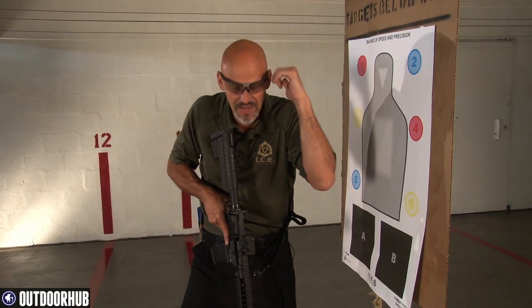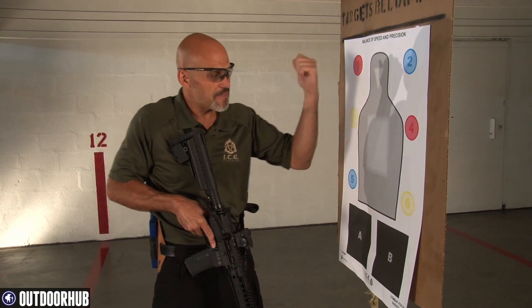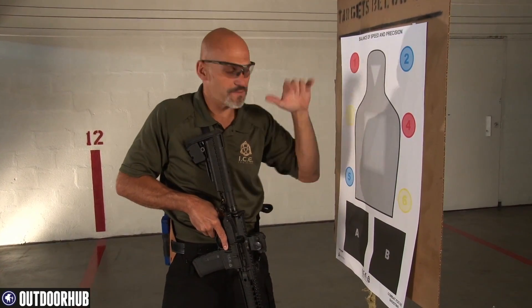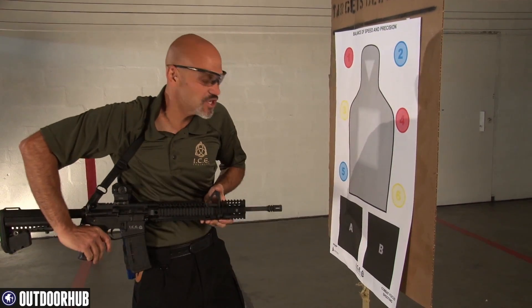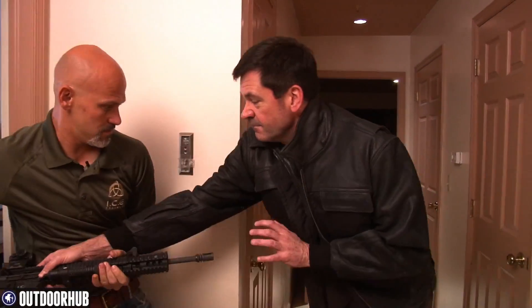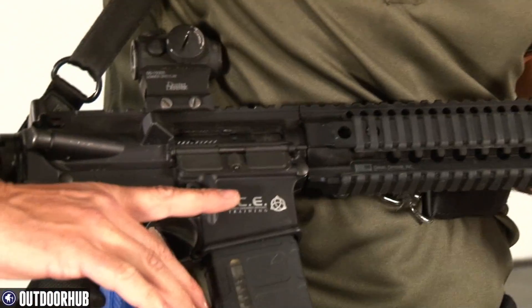If someone comes around the outside of a corner, through a doorway, or was hiding in a dark corner and gets up on top of you, you can protect the long gun, fight to a position of control, fight to get the long gun back in close — right up against your body, as far back as you can get — and actually affect the target.